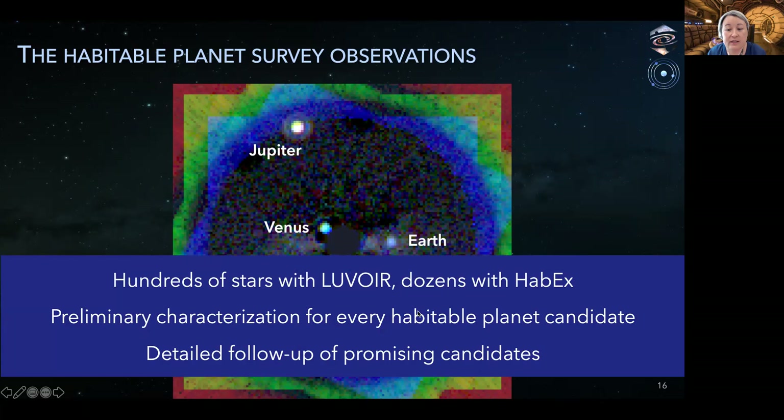High contrast images will be obtained for hundreds of nearby well-known stars with LUVOIR and dozens with HABEX. The stars are mostly solar-type FGK stars with some low-mass M dwarfs and a few high-mass A stars. For every exoplanet found that satisfies our definition of a habitable planet candidate, the missions will obtain preliminary characterization observations including colors, orbits, and partial spectra. Then promising candidates will be followed up with deeper spectroscopy over a wider wavelength range to measure abundances and search for potential biosignatures.